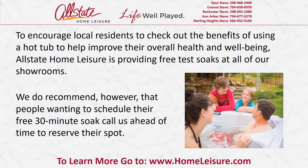Allstate Home Leisure is providing free test soaks at all of our showrooms. We do recommend, however, that people wanting to schedule their free 30-minute soak call us ahead of time to reserve their spot.